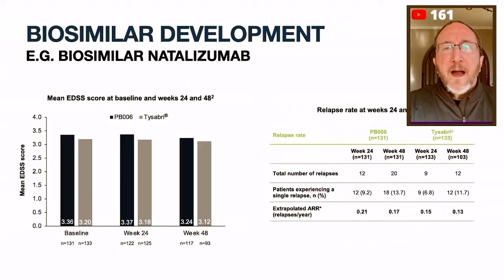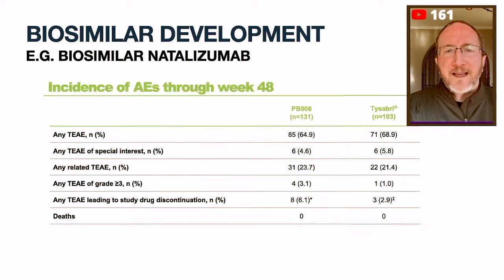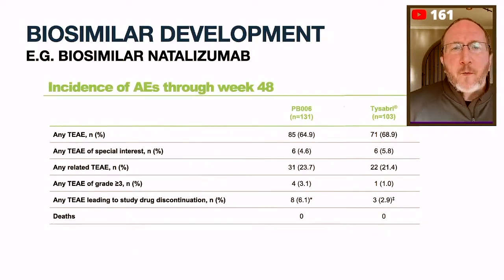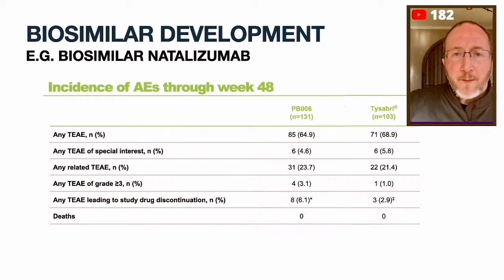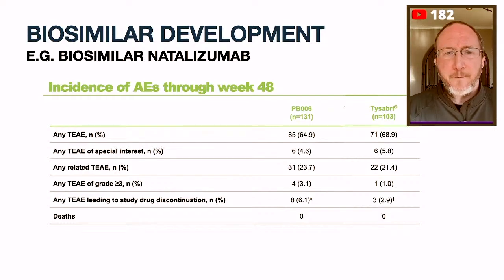That's very reassuring. They looked at clinical features and found disability was the same in both, and the relapse rate was the same in both. Lastly, they looked at safety, and what they found was the risk of infections, the risk of death, and the risk of side effects making you stop the drug were the same in the biosimilar as compared to the reference arm Tysabri. And so that concludes the didactic.